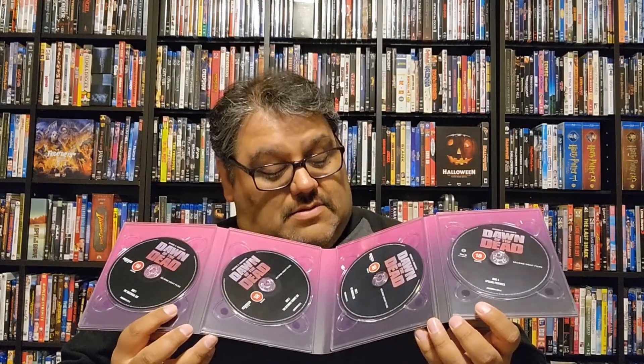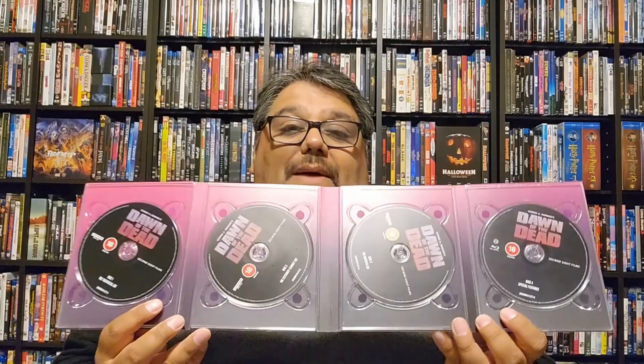If I have one slight complaint — and it's minor, not really a major issue — the disc trays, I guess they are, are not completely glued down. The edges are kind of a little loose. Not bad, but if you're not careful they could kind of pop off. I'm not too worried about that, but it's just a little thing I noticed.